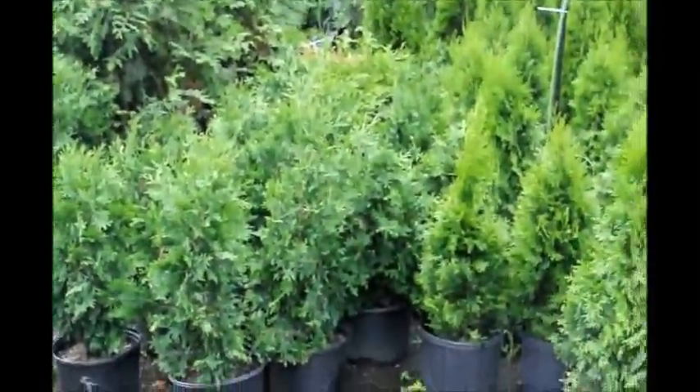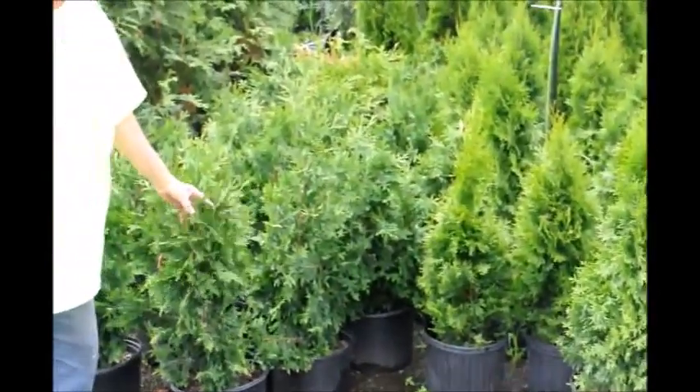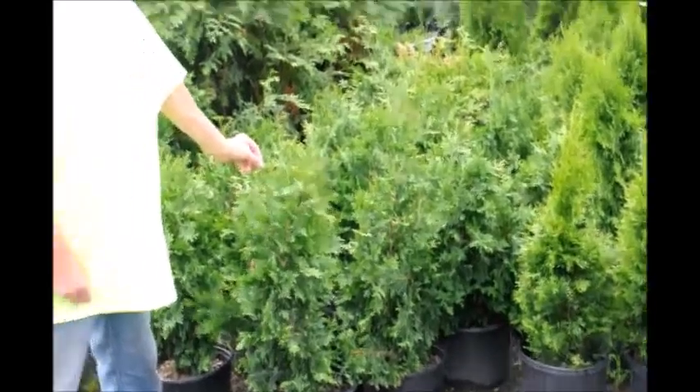Hi, I'm Marge and you're at Highland Hill Farm. This morning I'm standing beside two of our most popular types of arborvitae. This one is the emerald green, this one is the green giant. Although they are both arborvitaes Thuja, they are markedly different in their long-term growth habits.